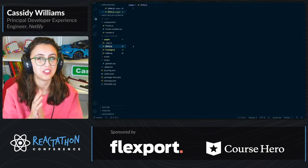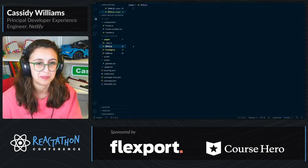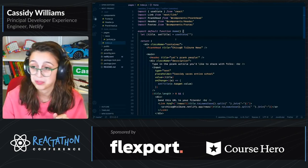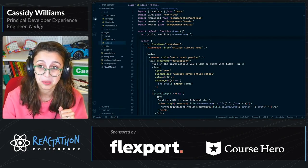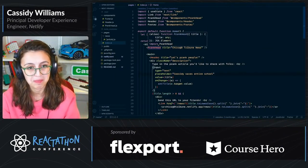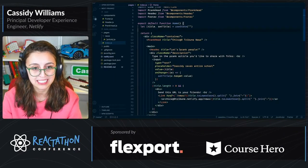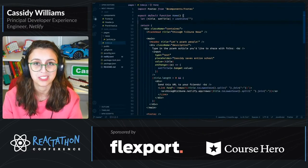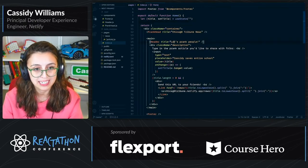I'm going to explain this with a prank example. This is a prank project that I built — I'm very proud of it. People have fallen for the prank, and that's truly what matters. So we have this home component, which is very, very basic. I actually used the same starter project, and I have this header: 'Let's prank people.'